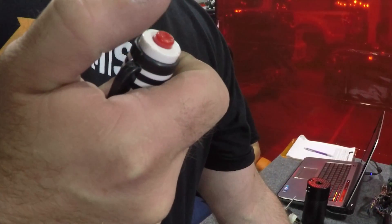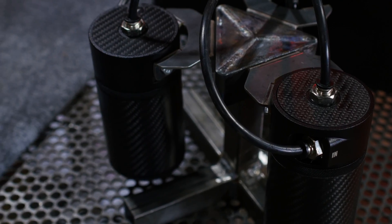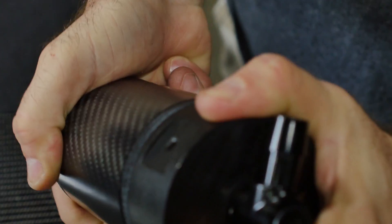We wanted to demonstrate the amount of pressure we were running through our cans. Look at that blow-by — do you really want this making its way to your engine? Not only was this to test the carbon fiber seal, but also to test the sealing properties of our innovative quarter-turn release, which makes checking and emptying the contents of the can as easy as a flick of the wrist.